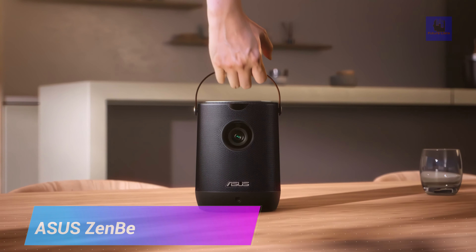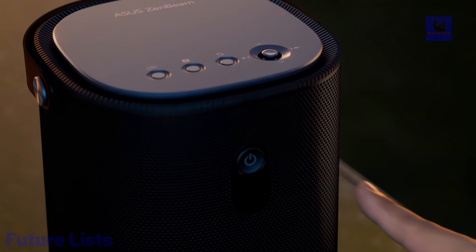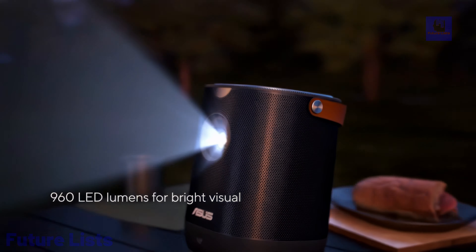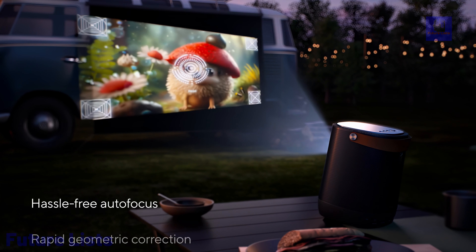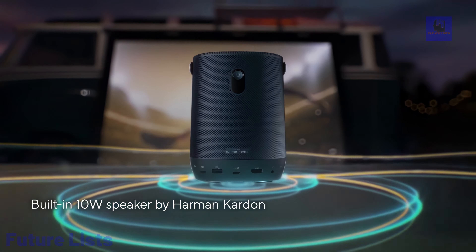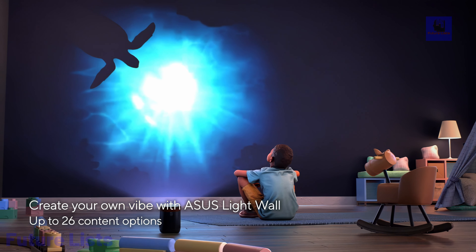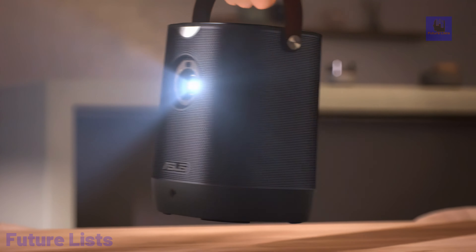The ASUS ZenBeam L2 Portable LED Projector is a cutting-edge projection solution that combines portability and advanced technology. This compact projector offers remarkable brightness and clarity with its LED light source, ensuring vivid visuals even in well-lit environments. With its built-in rechargeable battery, it provides true portability, allowing you to enjoy up to three hours of projection without needing a power source. Its intuitive controls and versatile connectivity options make it user-friendly, delivering stunning visuals on the go in a sleek and convenient package.